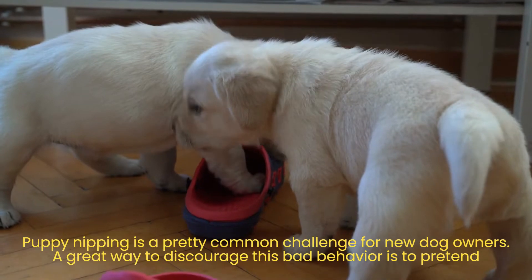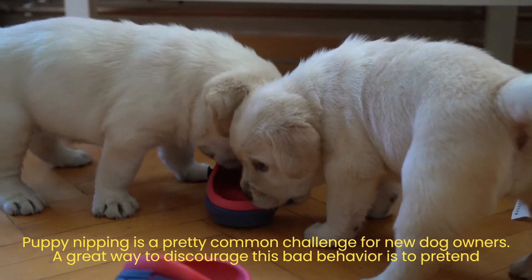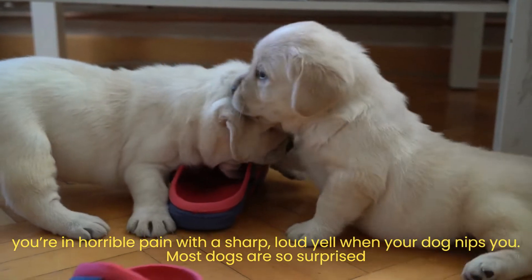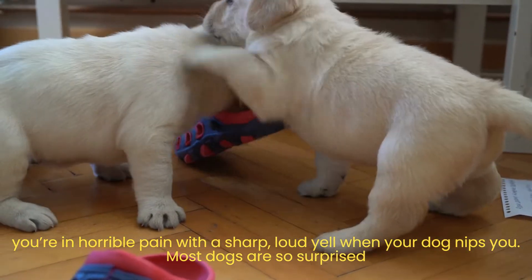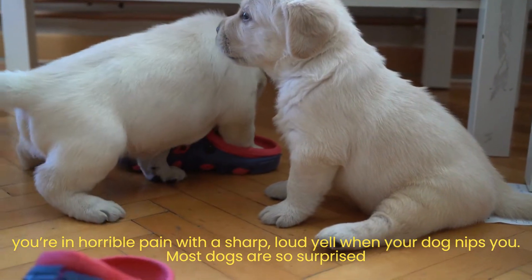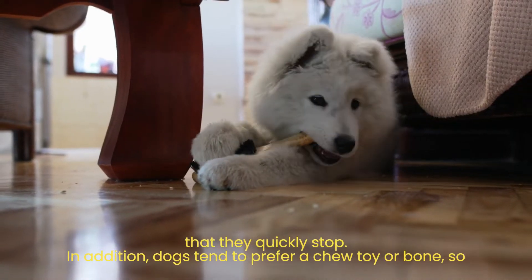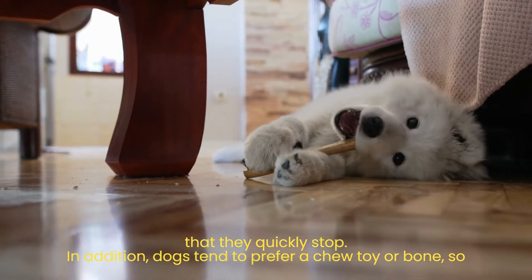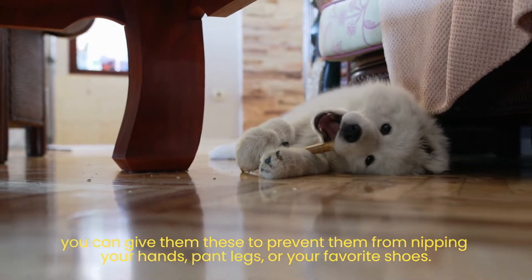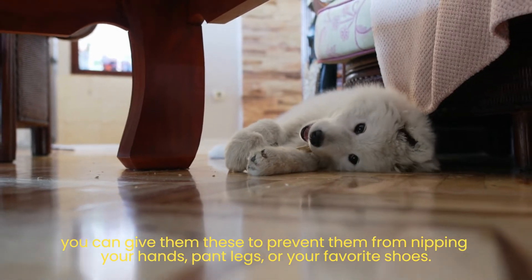Tip number 9: Say no to nipping. Puppy nipping is a pretty common challenge for new dog owners. A great way to discourage this bad behavior is to pretend you're in horrible pain with a sharp, loud yell when your dog nips you. Most dogs are so surprised that they quickly stop. Dogs also tend to prefer a chew toy or bone, so you can give them these to prevent them from nipping your hands, pant legs, or your favorite shoes.